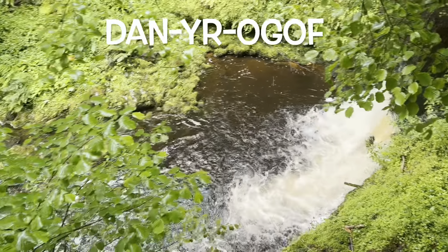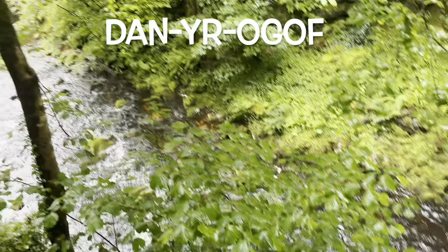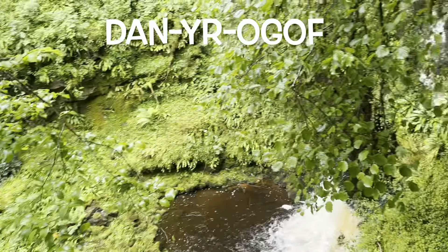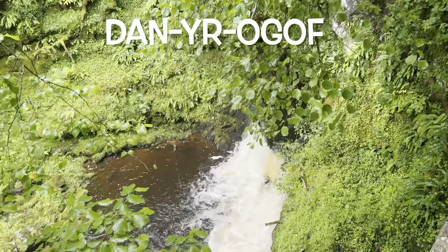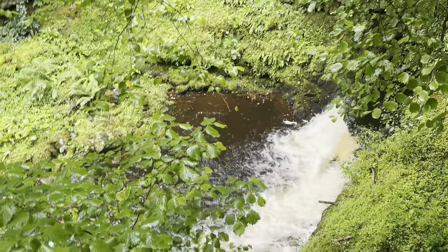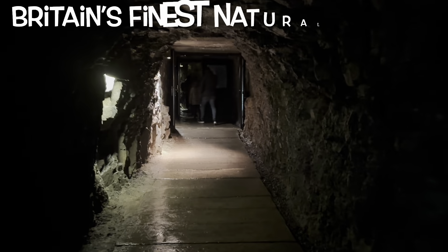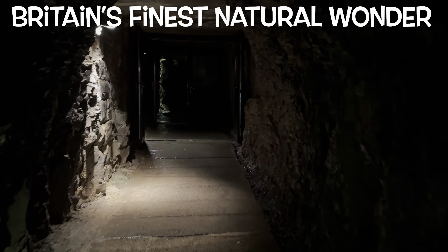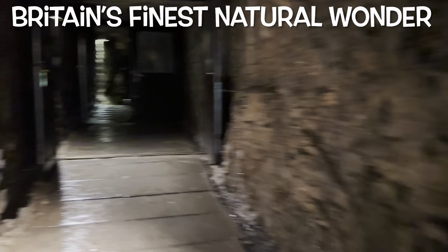The river Linfell emerges from the mountain as you approach the entrance to Danir Oghoff. This is such a beautiful view. The river looks so beautiful and the sound of the river is so soothing. This cave has been voted Britain's finest natural wonder and the winner of all major environmental and tourism awards.